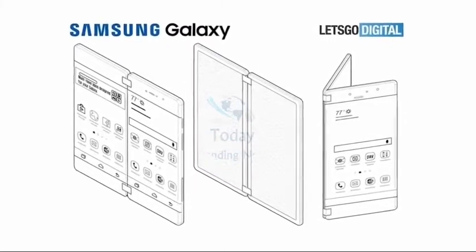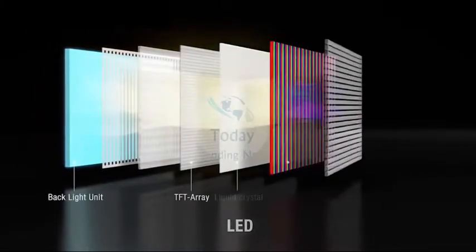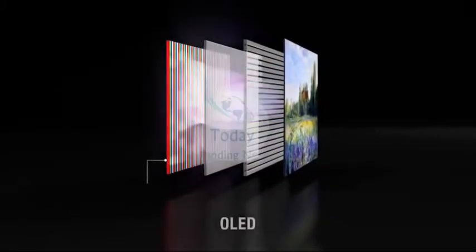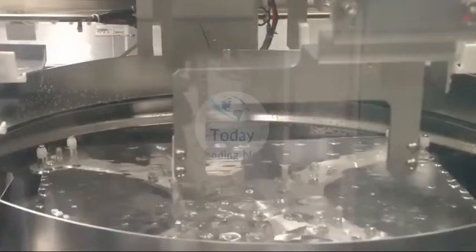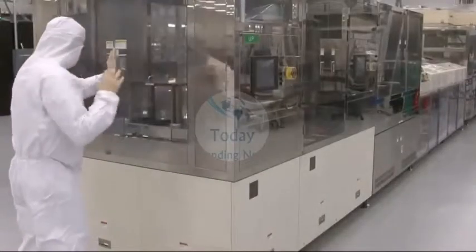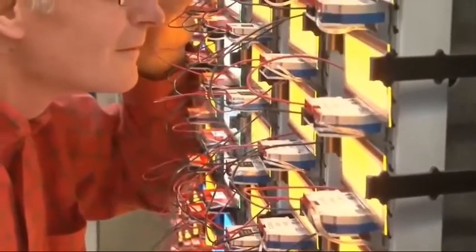US-based Light Polymers launched a new circular polarizer for OLED displays based on its lyotropic liquid crystal technology. The new polarizer is said to be the world's thinnest at only 45 micrometers. These lyotropic liquid crystals are water-based and can be coated using industry-standard equipment at nearly room temperature, enabling the company to produce these displays at a much lower cost compared to alternatives.